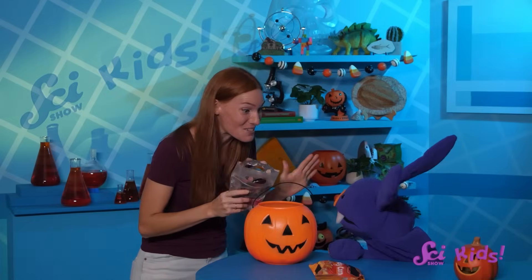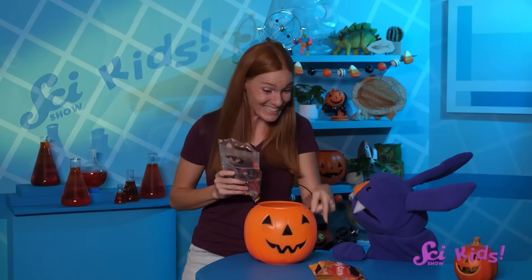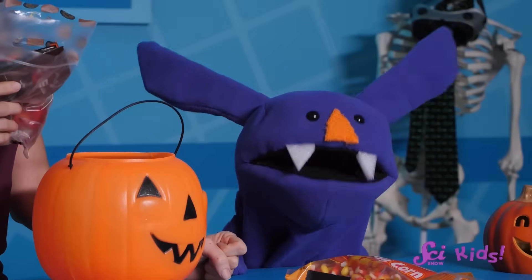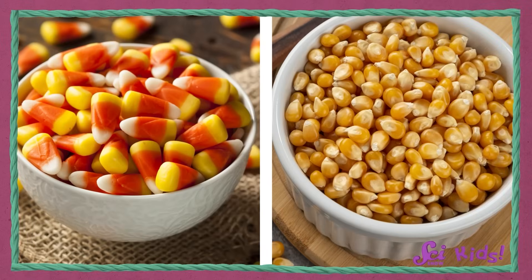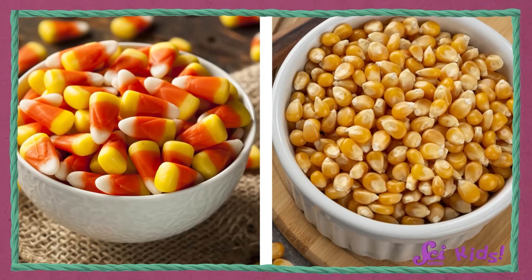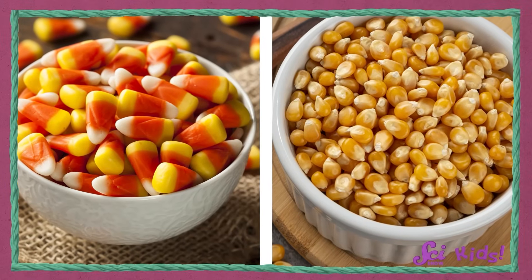Check out all these Halloween candies! There are lots of different kinds of chocolates, some little fruit candies, and the absolute favorite — candy corn! How do they turn corn into candy? Well, candy corn is made to look like little corn kernels, which are actually small fruits that cover an ear of corn. Humans have been eating corn for thousands of years, but for most of that time it wasn't as tasty as it is today — the kernels were tough and they weren't sweet.